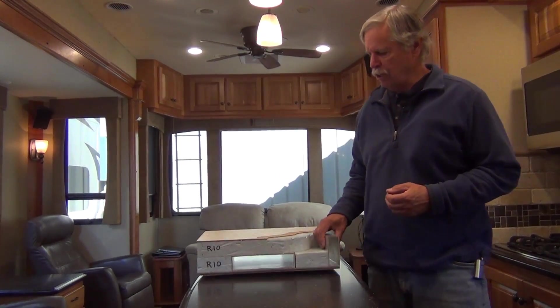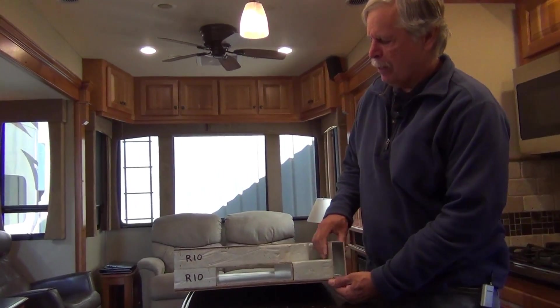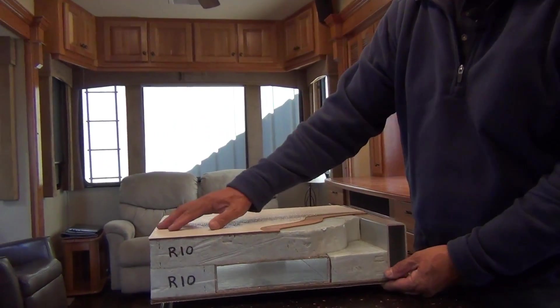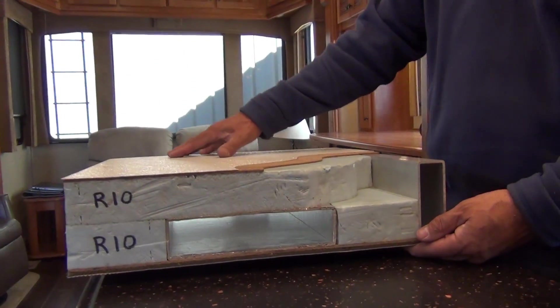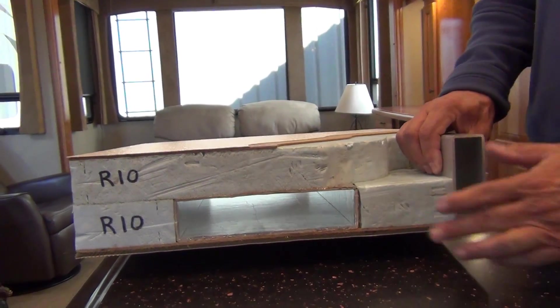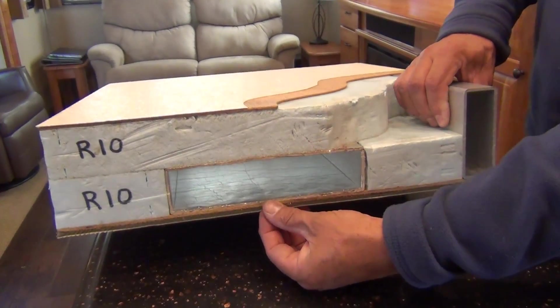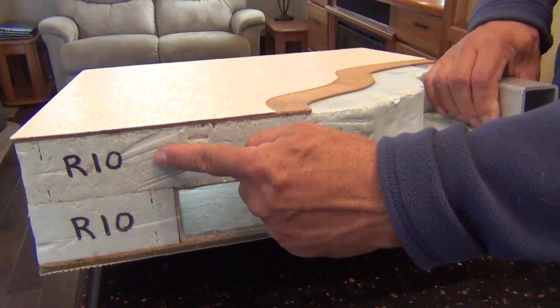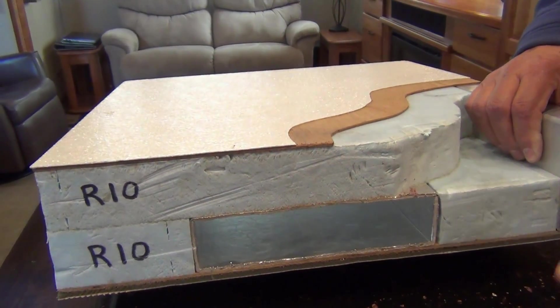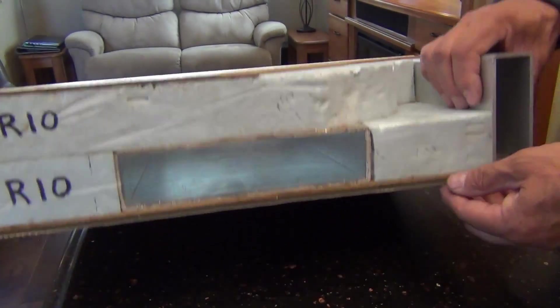Insulation is certainly a factor but it's not the most important factor — it is just a factor. Here's a cut-out of the roof of New Horizons. This is the exterior of the roof. It's one-piece fiberglass, pebbled so it's safe to walk on when wet. There are two 2-inch layers of foam with the air conditioning duct cut into it, each layer being R10, giving you an R20 value for the roof.